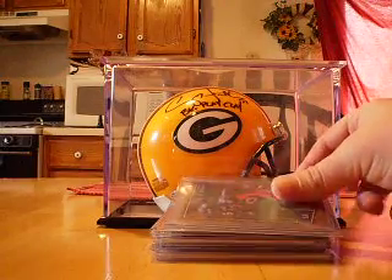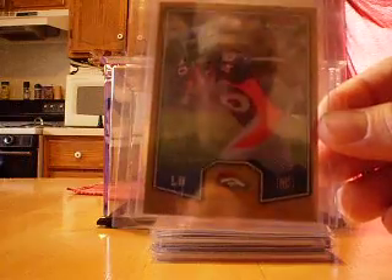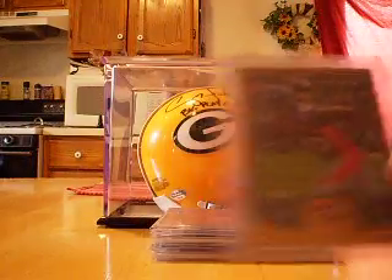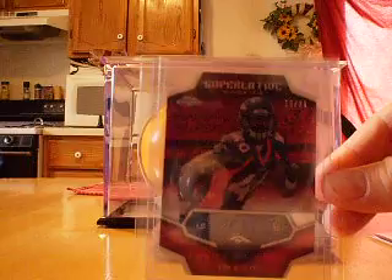First up, this stuff is all from Topps Chrome. This is the Bowman Chrome rookie card parallel — this is the refractor version, numbered 18 out of 99. From the Topps Chrome Superlative Rookies die-cuts, this is the red refractor version numbered 19 out of 25.